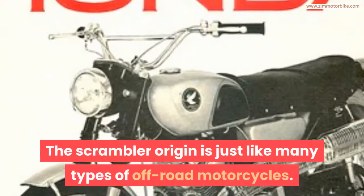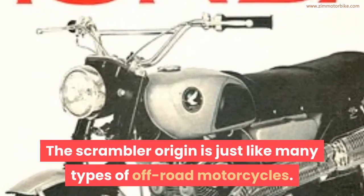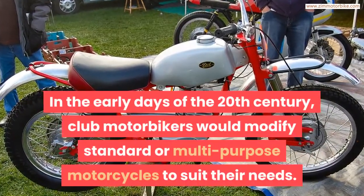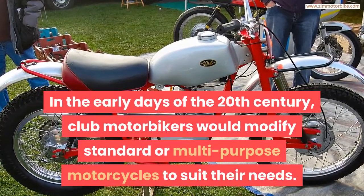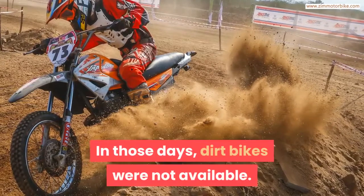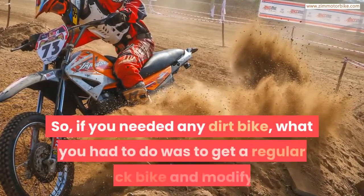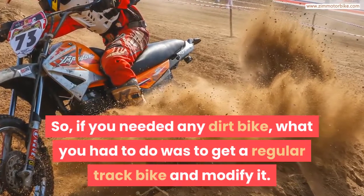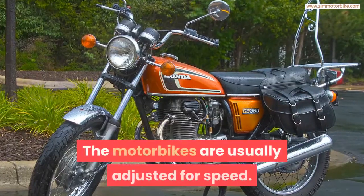The Scrambler's origin is like many types of off-road motorcycles. In the early days of the 20th century, club motorbikers would modify standard or multipurpose motorcycles to suit their needs. In those days, dirt bikes were not available, so if you needed a dirt bike, you had to get a regular track bike and modify it.